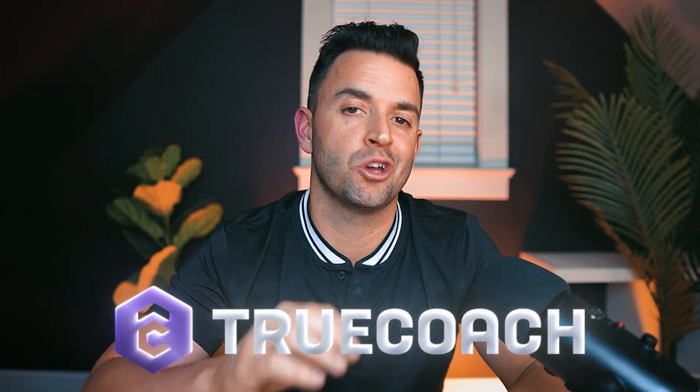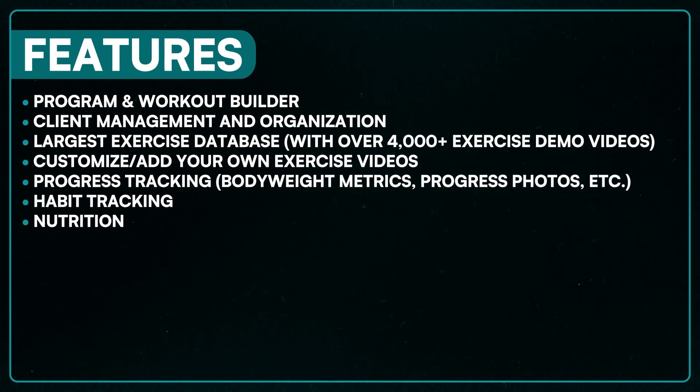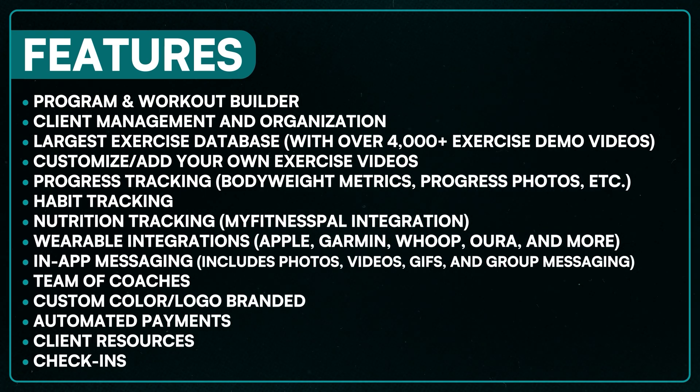If you've been curious about TrueCoach, or you're looking to streamline your personal training, strength and conditioning, CrossFit, or even physical therapy business, then stick around. Let's see if TrueCoach is the tool that can take your business to the next level. On screen, you're going to see all the features that TrueCoach has to offer — feel free to pause and screenshot for later.